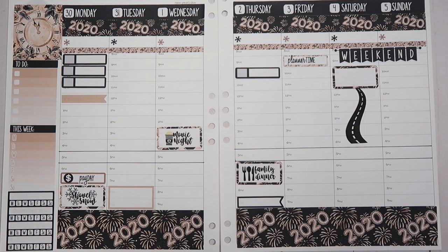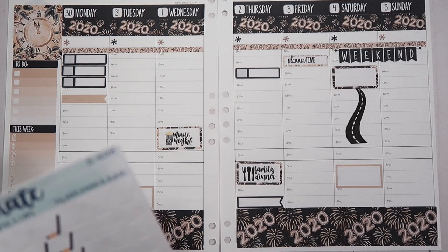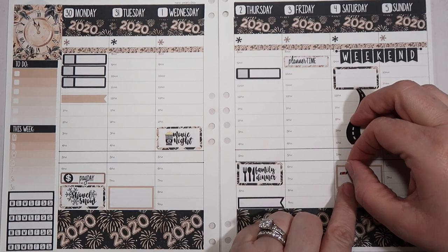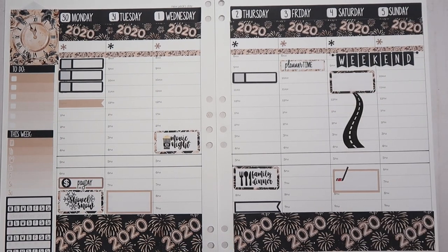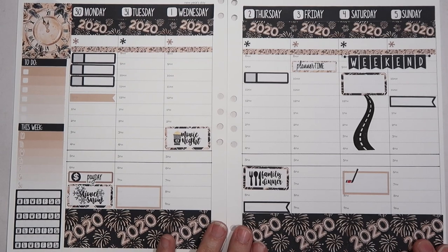Benjamin has a hockey game and we will probably already be there by then. I don't really have any good colors that match this kit, so I'm just going to use red because that is the color of his jersey. Then Sunday we are going to go out to breakfast — I'm going to try to get a reservation. We probably won't go until like noon because that's how long it will take for everybody to get up and get ready, but it's all good — we'll call it brunch.